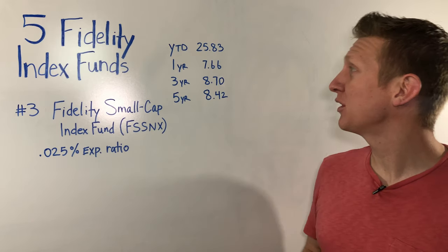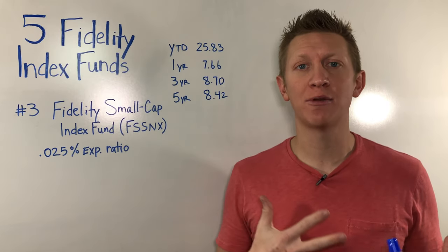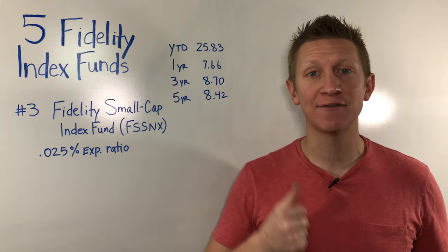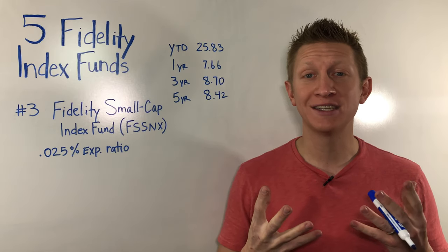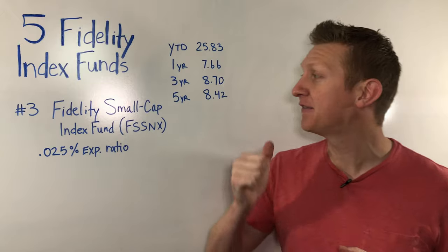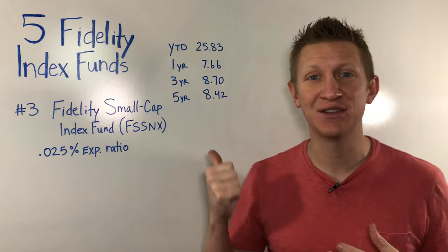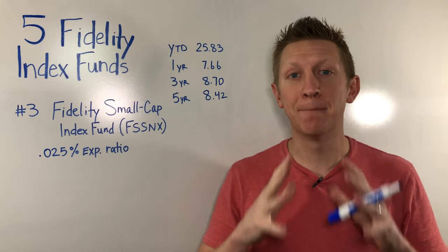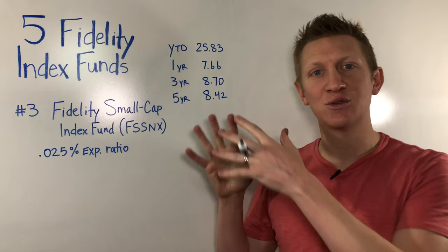The returns for this small cap index fund year-to-date are 25.83%, last year 7.66%, three year 8.7%, five year 8.42% — another index that complements the total market index fund. All these funds are cap-weighted, meaning the largest companies in the index have the largest weighting. With the total market index fund, companies like Microsoft, Amazon, and Google take up a significant portion and are heavily weighted. But by adding the Fidelity Mid-Cap Fund and the Fidelity Small Cap Fund, those large companies aren't in those indexes, and the weightings are less concentrated at the top. Much smaller weightings towards the top compared to the total market or other large index funds.